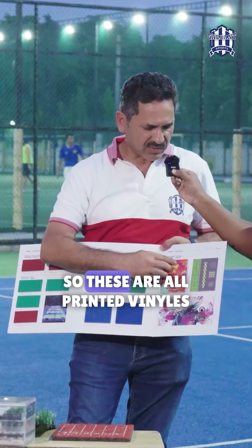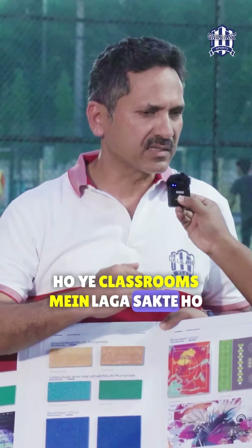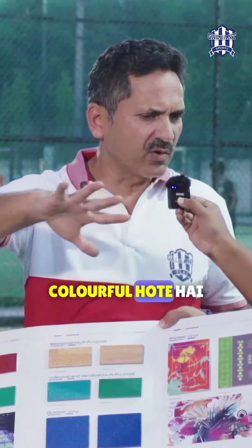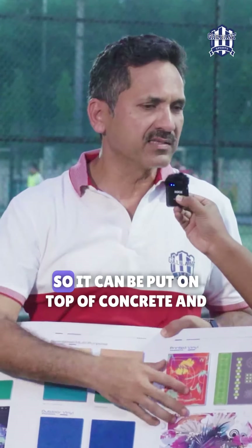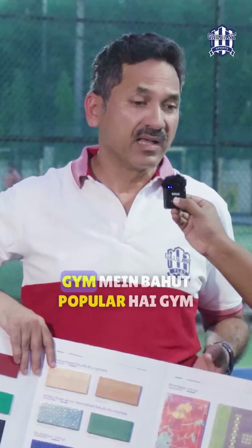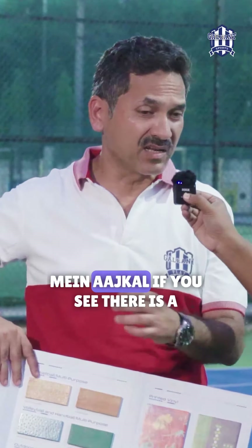But the most interesting product right now is printed vinyl — so these are all printed vinyls. You can print anything on them and install them in a space. For example, basketball courts that are colorful — those are printed vinyl. It can be put on top of concrete and then you can play on them.